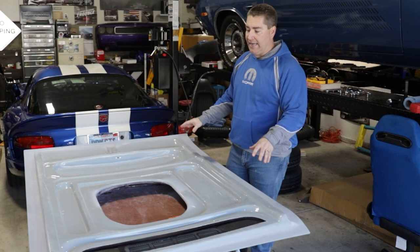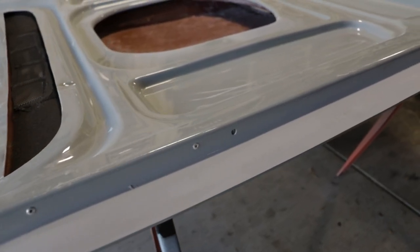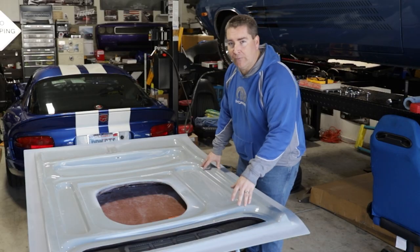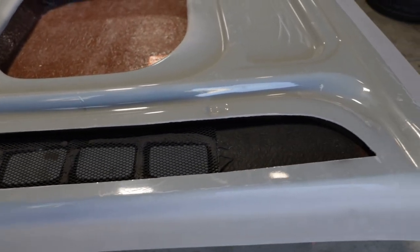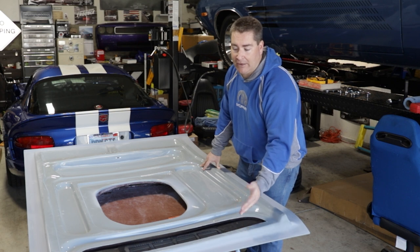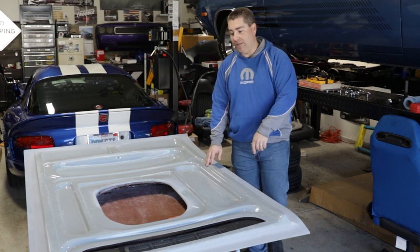A couple of other things to point out: they do put steel reinforcement rods in both sides of the hood to help prevent it from warping in the future, which is really nice. For those of you that plan on running the factory windshield washer squirters, it does not have provisions marked in the hood for where those go, so you're going to have to figure out where they are, drill them, and mount them. I'm not running them so that's not a big deal for me, but I know for some of you out there it is.